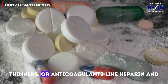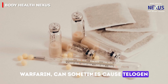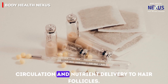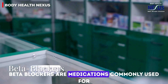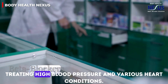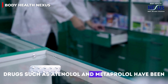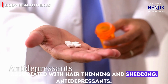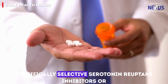Blood thinners, or anticoagulants, like heparin and warfarin can sometimes cause telogen effluvium due to their impact on blood circulation and nutrient delivery to hair follicles. Beta blockers, commonly used for treating high blood pressure and various heart conditions — such as atenolol and metoprolol — have also been associated with hair thinning and shedding.